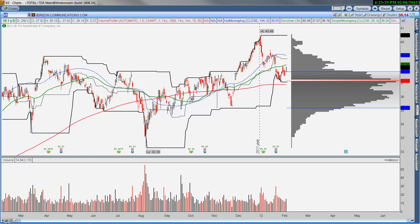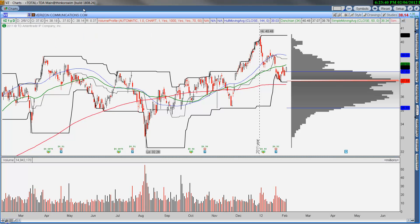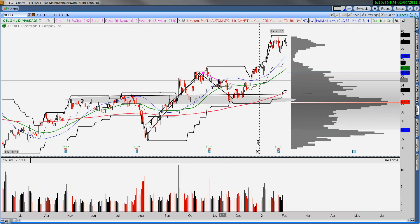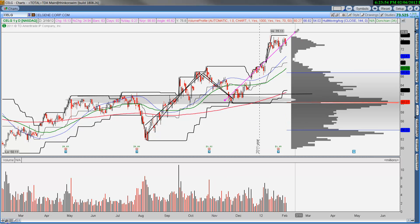Verizon — don't take your eye off Verizon. It's bouncing off the 200-day, bouncing off the point of control, and moving higher — probably moving higher than the $40.48 52-week high. The reason why is look at Celgene: when Celgene had the breakout, it back-tested $60, then the point of control and 200-day moving average, and moved higher.